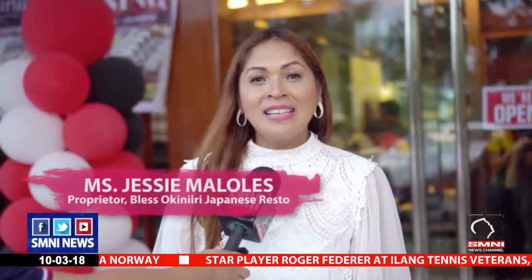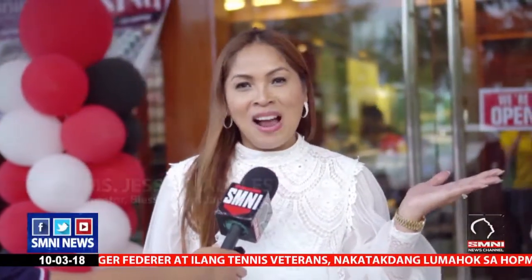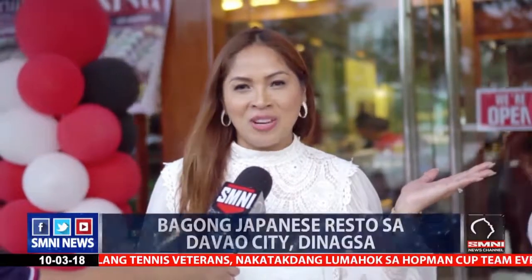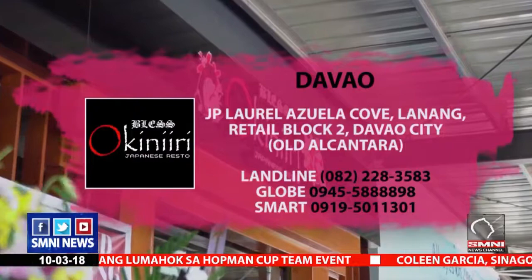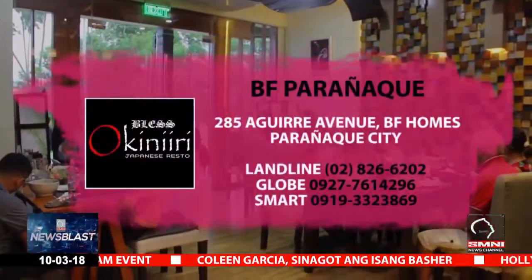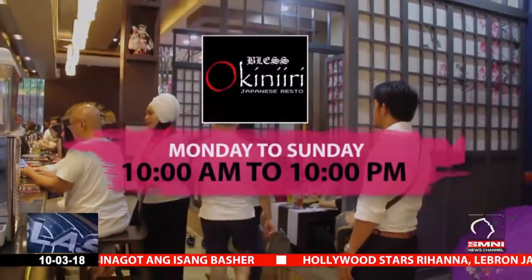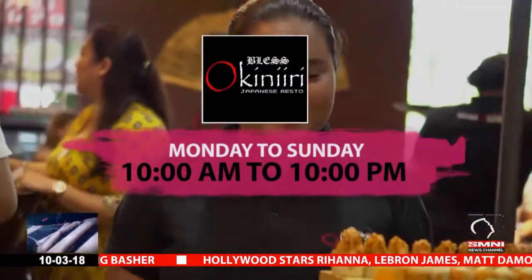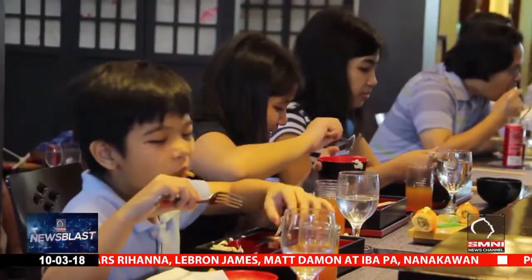Sa lahat ng taga-Dabaw, nandito na po ang Japanese restaurant na'y nahanap nyo — ang Bless Okiniiri Japanese Restaurant. You may take out your order and share it with your loved ones at home. You may also call for your reservation or just visit anytime from Mondays to Sundays, 10am to 10pm, as we accept walk-in customers. As of today, Bless Okiniiri Japanese Restaurant has three branches.